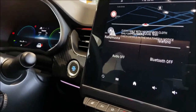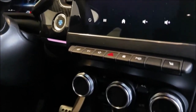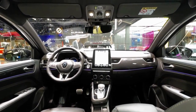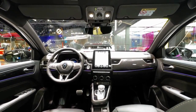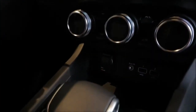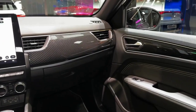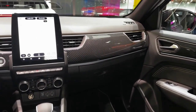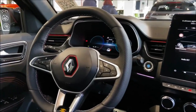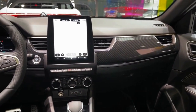The Renault Arcana undercuts the Peugeot 3008 on price, but is slightly more expensive than the Skoda Karoq and Citroën C5X. You'll have to pay a premium for the E-Tech hybrid model, but it is very well equipped for the money. All cars get 17-inch alloy wheels, cruise control, lane departure warning with lane keeping assist, and a 7.0-inch touchscreen with Apple CarPlay and Android Auto. The mid-range Techno model represents the best value, adding a 9.3-inch screen, adaptive cruise control, blind spot monitoring, and 18-inch alloy wheels.